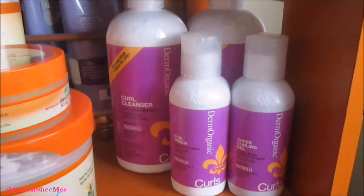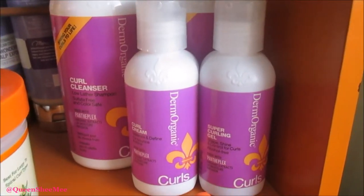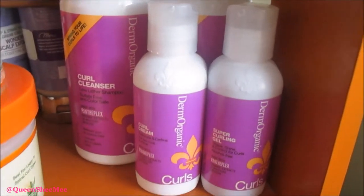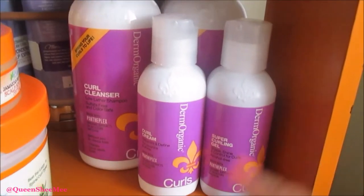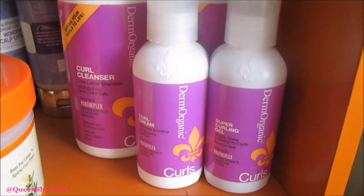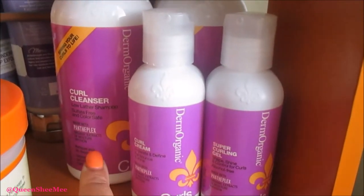Moving on to this corner — this is the Derm Organic Curl Cleansing, pretty much the curls collection, and I received this in Curl Kit. I love Curl Kit — it's a great subscription service for naturalistas or if you're just wanting to go natural. If you're interested in joining Curl Kit, it's only $25 a month flat, including shipping and handling, and you can save 10% off your first Curl Kit using my link down below.